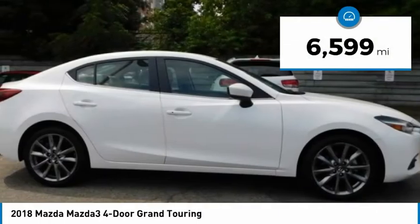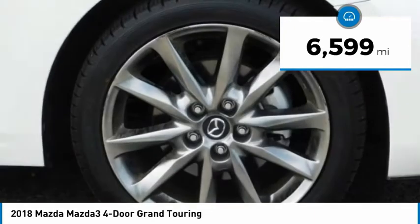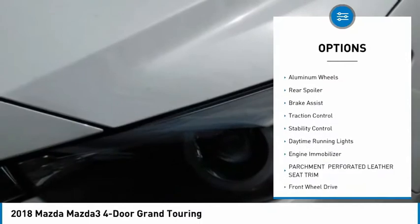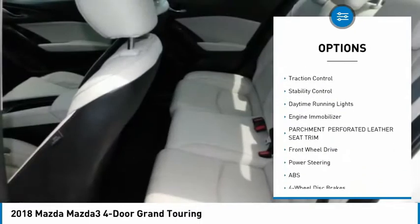This vehicle has less than 7,000 miles. Here are some of this vehicle's great options: tire pressure monitor, blind spot monitor, heated mirrors, aluminum wheels.